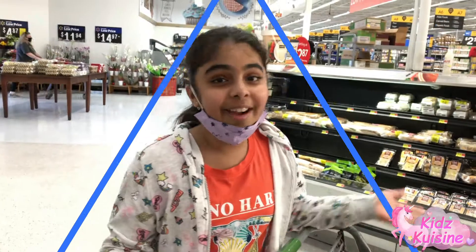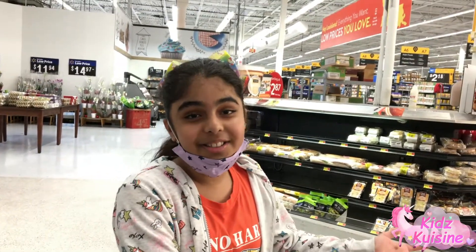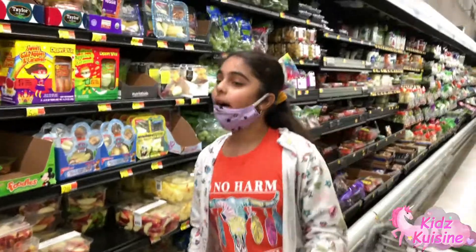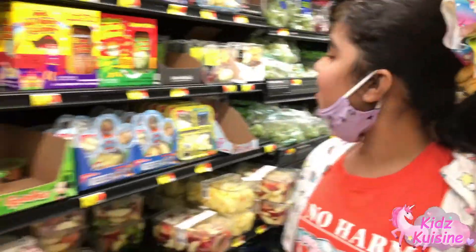Alright guys, so we're here at Walmart and I'm about to be searching for the letters. Let's get started. Alright guys, so I'm searching for the letters in the fruits and vegetables section, but I don't think there's anything here. Look.